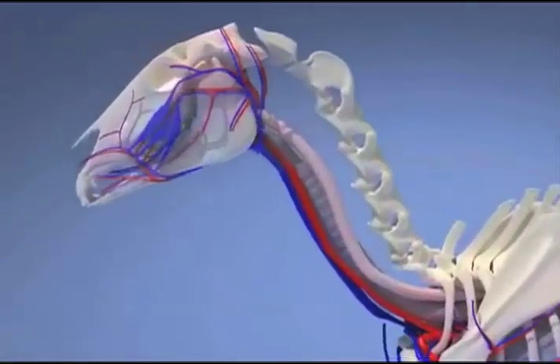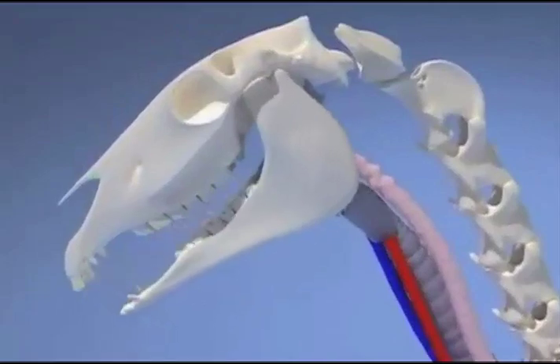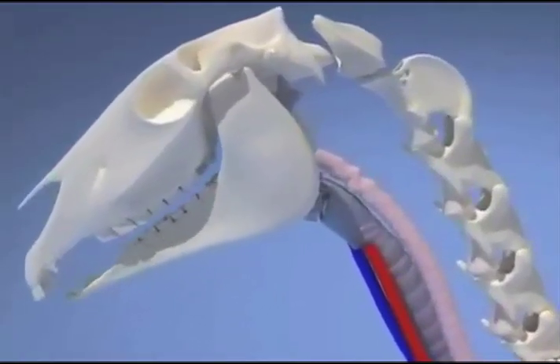Notice that the horse does not chew up and down like humans, but chews in a grinding motion. Dental care is vital in horses to help maintain this proper chewing motion.